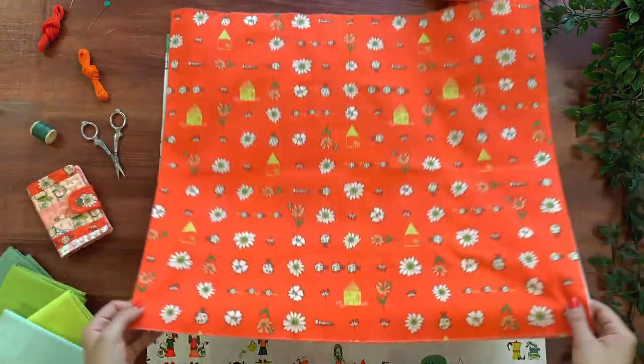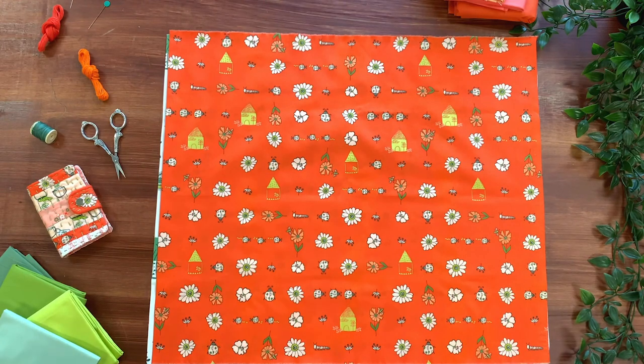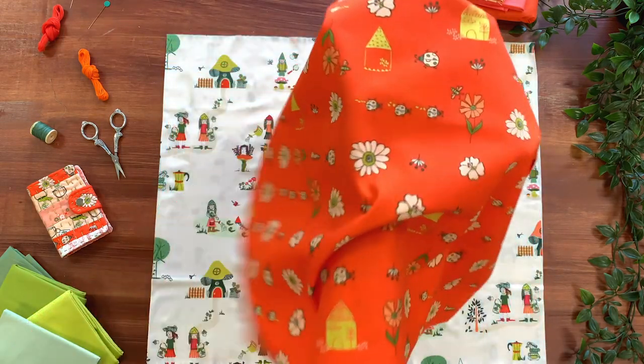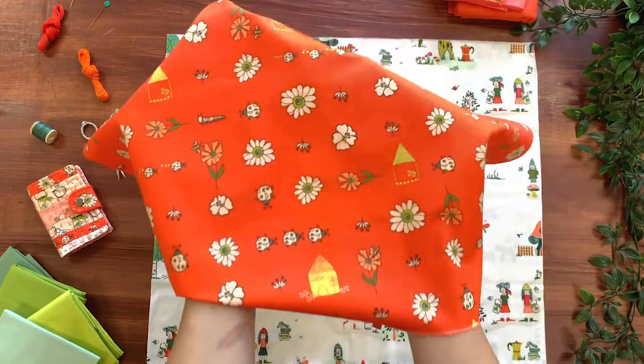One of my favorite prints from Dewin Moss is the Bugsy and Posey print because of its bright orange-red background, playful ladybugs all in a row with cottage-style houses and cheerful florals. English paper piecing would definitely be fun with this print, selecting the cute elements from the fabrics.